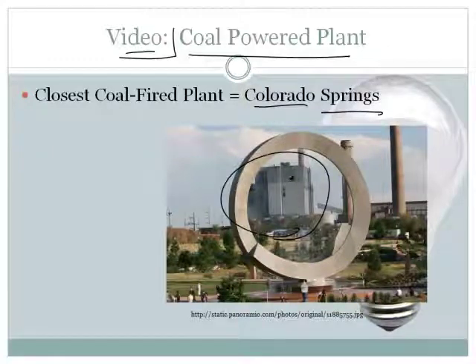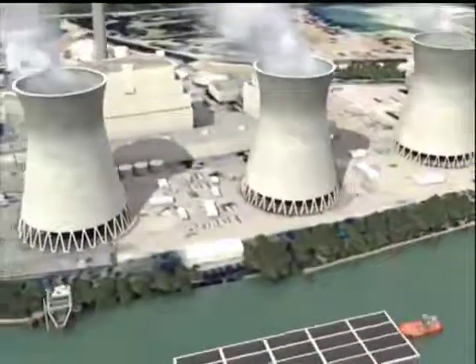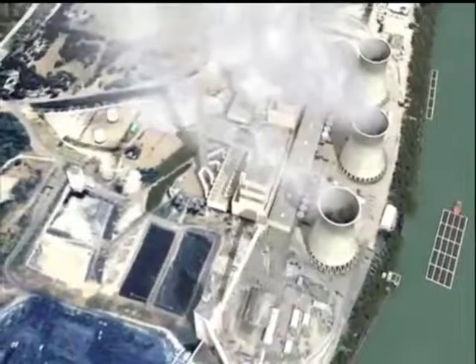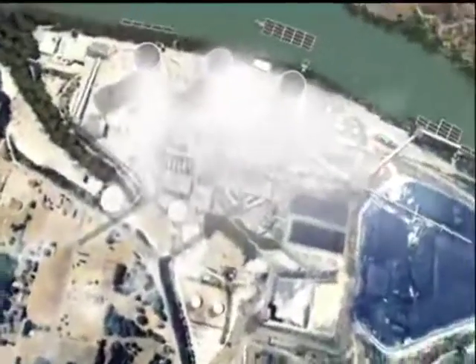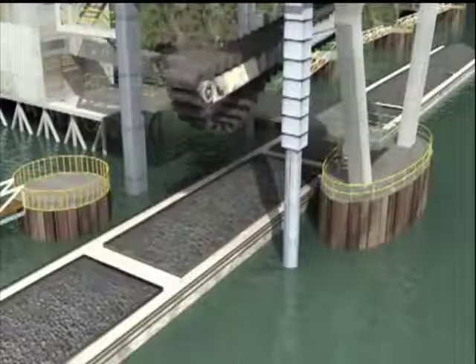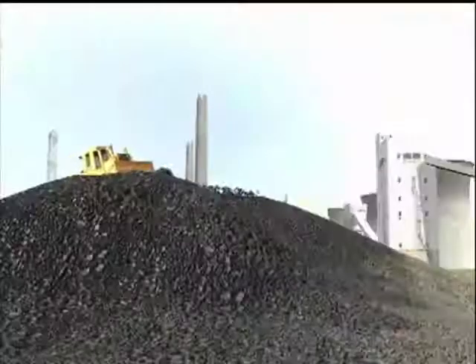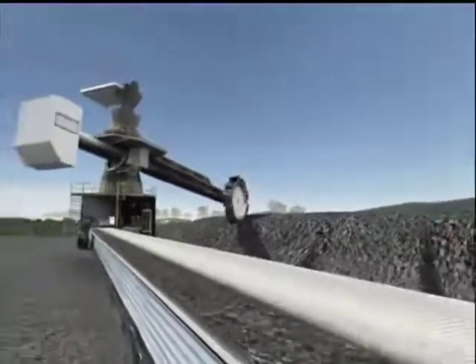Let's see how electricity is generated from coal by taking a virtual tour of a coal-fired power plant similar to those operated by First Energy. This plant has three generating units producing more than 2,000 megawatts at full capacity — enough to supply one and a half million homes. Coal arrives mainly by barge, with each barge delivering 1,500 tons. The plant uses about 21,000 tons of coal per day, stockpiling over a million tons on site. A stacker reclaimer scoops coal onto a quarter-mile-long conveyor transporting up to 900 tons per hour.